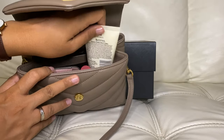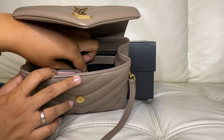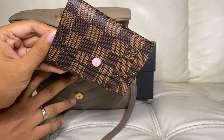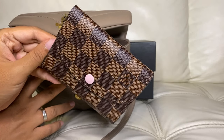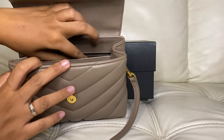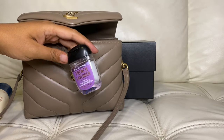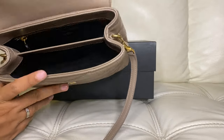I have a hand cream from Aveeno, a lip balm, my Rosalie coin purse — which I haven't reviewed yet but did an unboxing video of on my first YouTube video — and lastly my hand sanitizer, which I'm almost out of. As you can see, this small bag fits everything I just showed you.